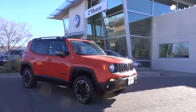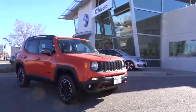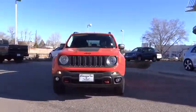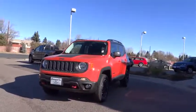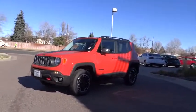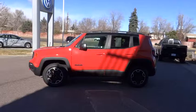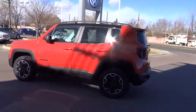The 2016 Jeep Renegade offers full-size capability built into a smaller SUV. It is an incredible combo of smart technology, cool colors, and innovative materials. It has a capable command center with the tools you need for discovering everything that's out there.